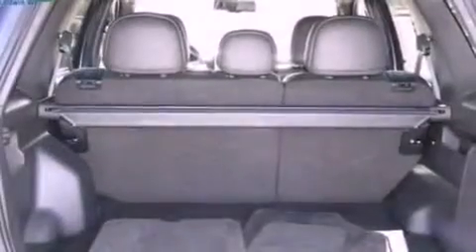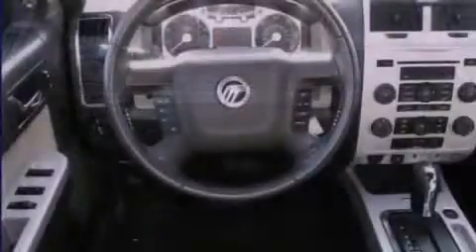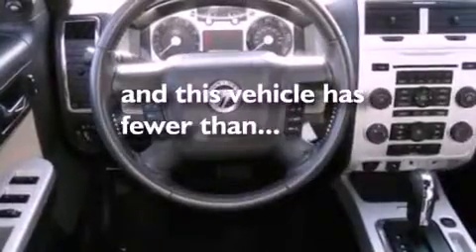Front fog lights, dusk-sensing headlights, an external temperature display, and this vehicle has less than 40,000 miles.